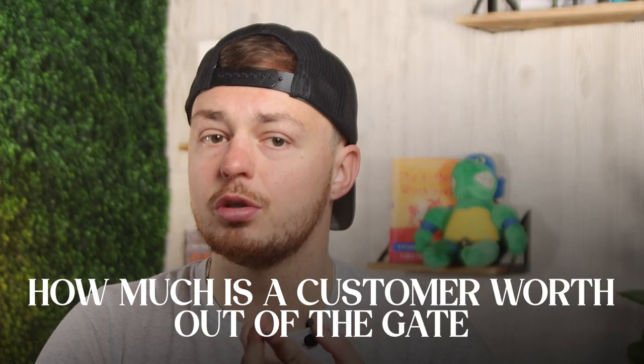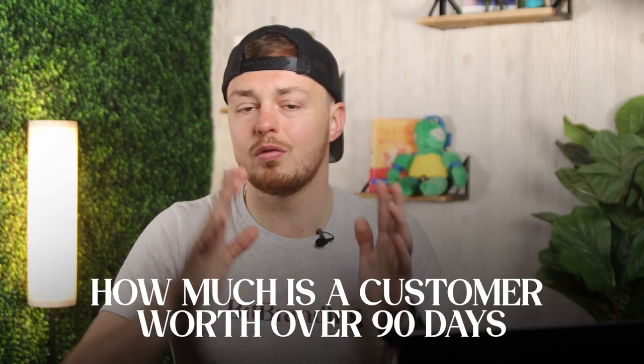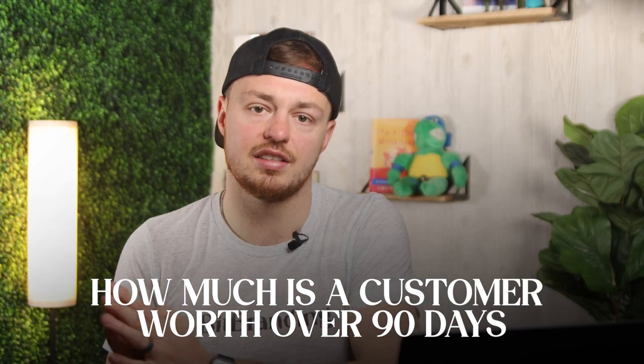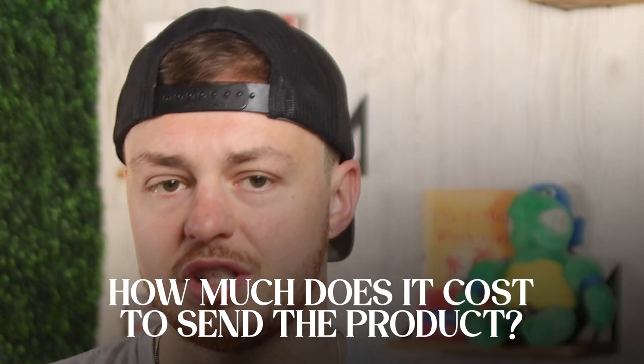Consider these things: how much a customer is worth to you out of the gate — so like today, how much is that customer worth to you? Number two, how much they are worth to you over the next 90 days? And how much does it cost you to send that product to the influencer? If you have those things in mind, you're going to have everything you need to make an educated decision of what you send that influencer and when you become profitable.